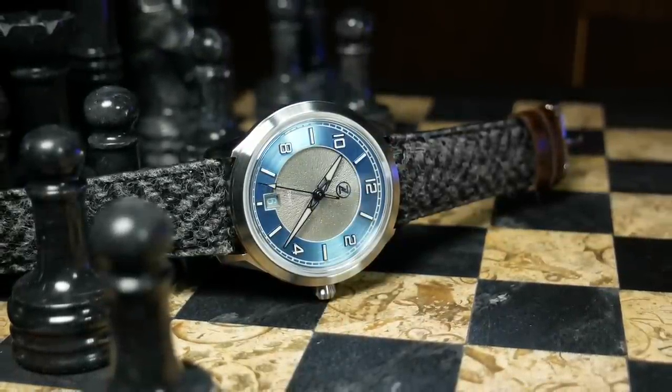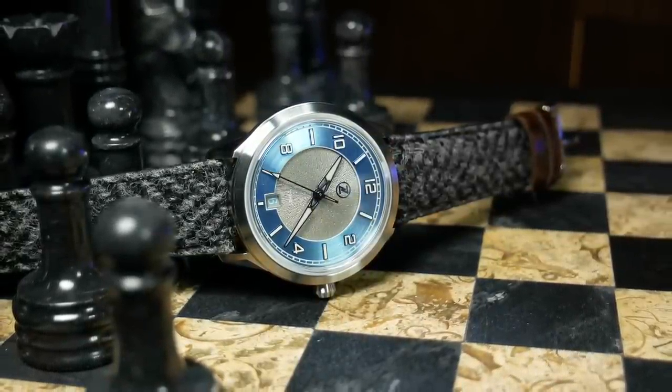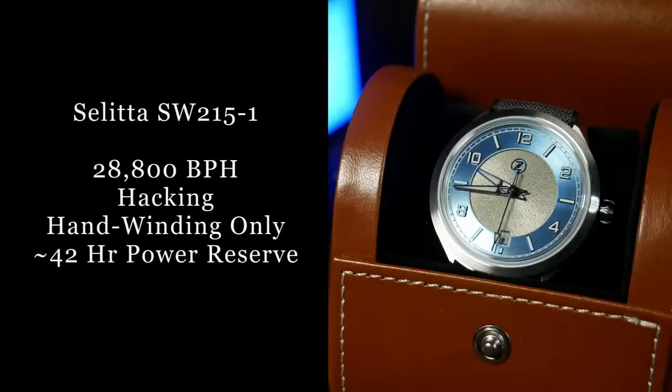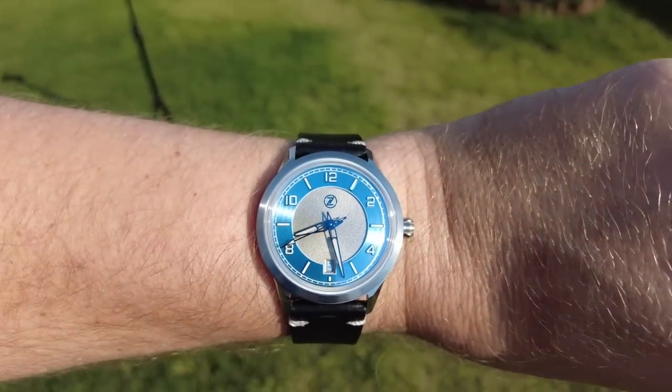For the movement, Zelos went with the Sellita SW215, which I believe is basically a hand-winding version of the SW200. If that's the case, it should be a good, reliable movement. Personally I prefer automatics just for the ease of use, but there's something to be said about a nice thin mechanical on your wrist.